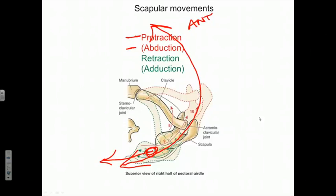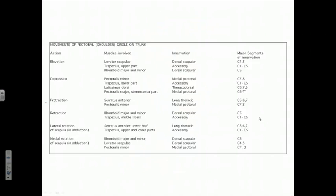The major muscle playing the most active role in protraction or scapular abduction is the serratus anterior — most of its fibers form a broad muscle that attaches to the lateral chest wall. This is also going to be assisted by the pectoralis minor.